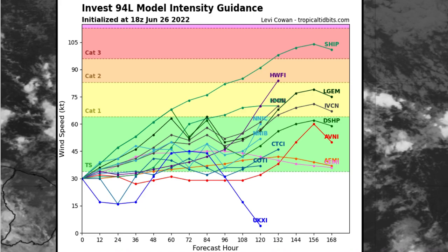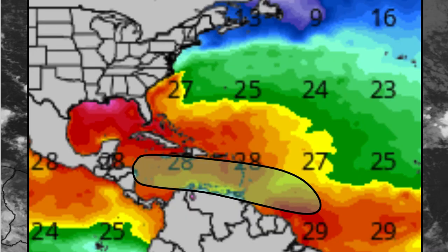You can see the ICON and the HWFI models in there, which are among the more trustworthy models on this. Even though the HWFI does tend to overshoot storms quite often, it's still a good gauge for where the storm could be if conditions favor it. The SHIP model is a complete outlier and will likely not happen.